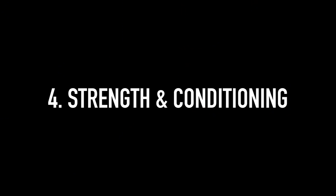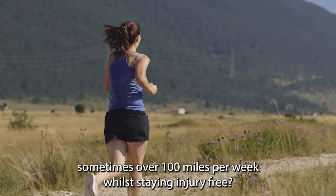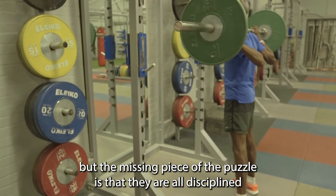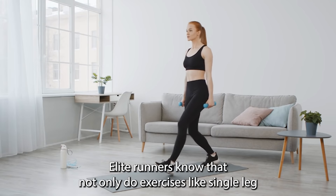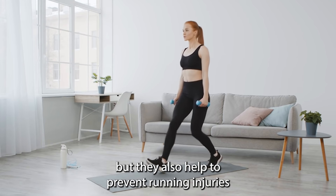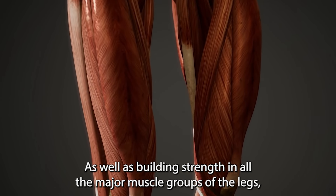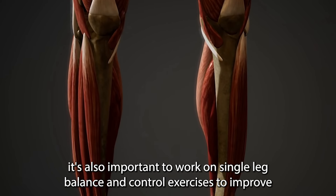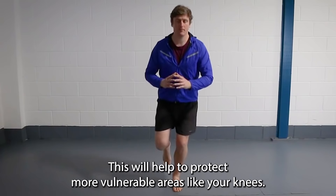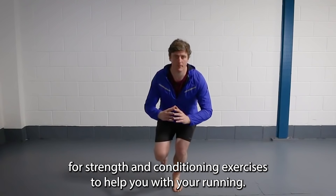Number 4: Keep on top of strength and conditioning. Ever wondered how professional runners manage to run such high weekly mileage — sometimes over 100 miles per week — whilst staying injury-free? They are all disciplined about doing their regular strength and conditioning workouts. Exercises like single leg squats, lunges, and side planks make them stronger, more powerful runners, and help prevent running injuries by making their bodies more resilient. It's also important to work on single leg balance and control exercises to improve stability around the hips, ankles, and core, helping to protect more vulnerable areas like your knees. I'll leave a link in the description to a video with some fresh ideas for strength and conditioning exercises.